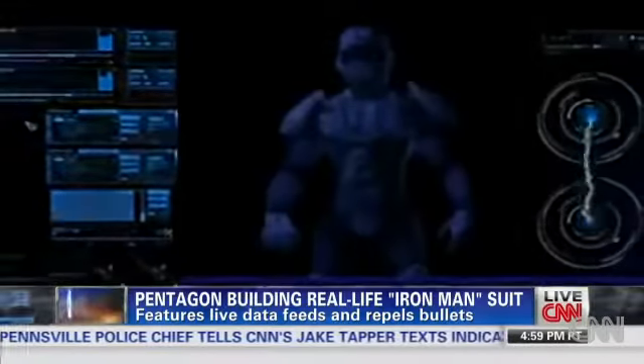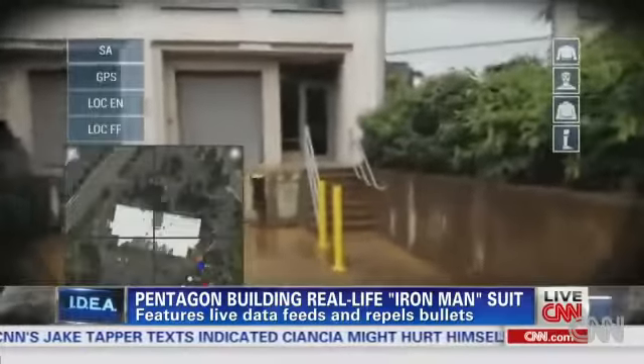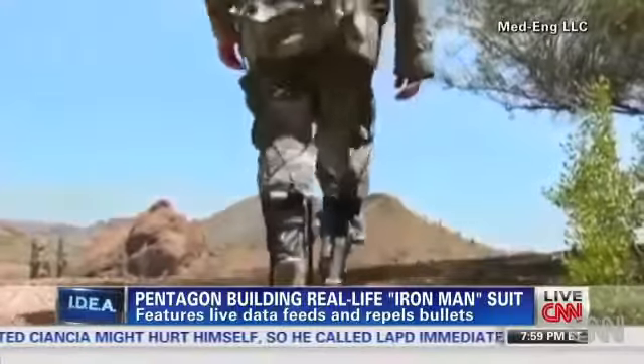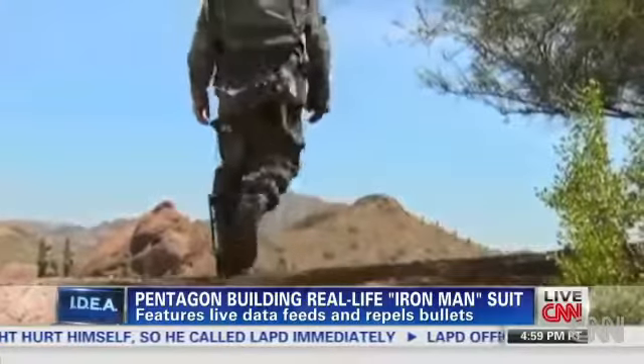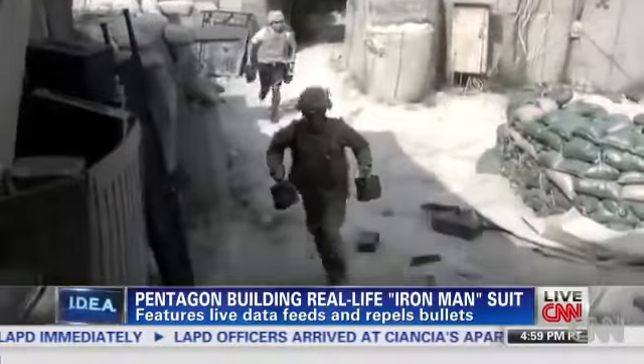There are plenty of ideas: imagery from drones or satellites overhead right into the helmet visual display, boots that generate electricity with every step a soldier takes, and flexible head-to-toe protection so troops can move closer to the enemy.